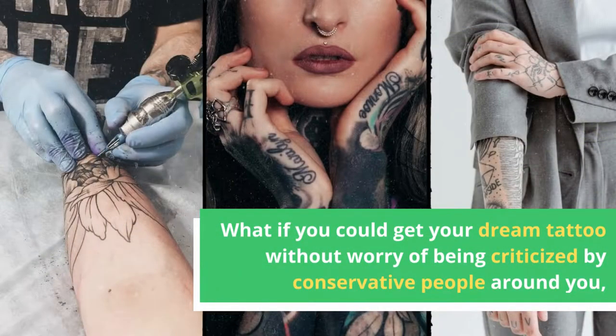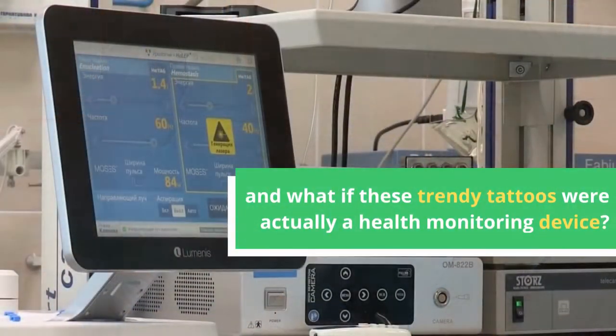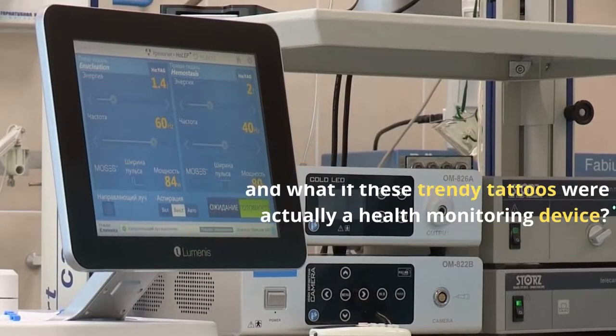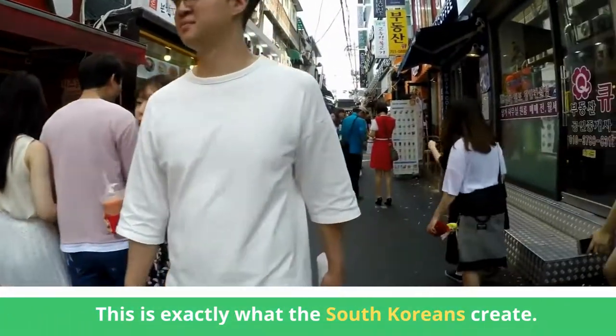What if you could get your dream tattoo without worry of being criticized by conservative people around you, and what if these trendy tattoos were actually a health monitoring device? This is exactly what the South Koreans have created.